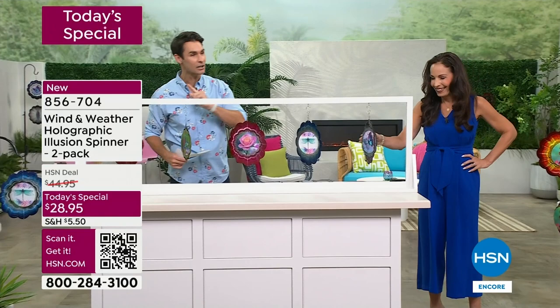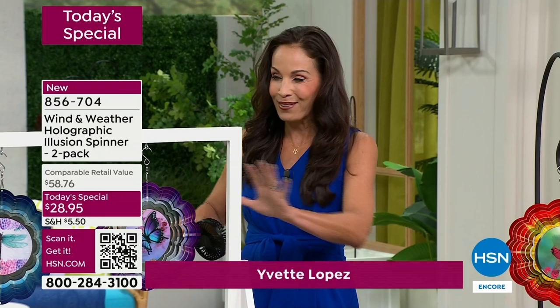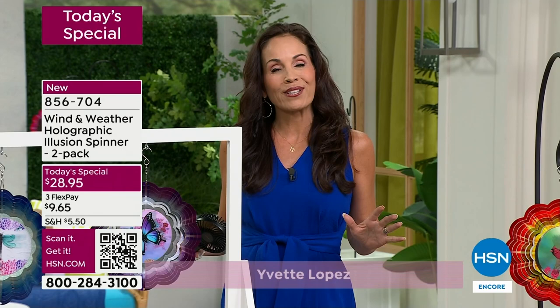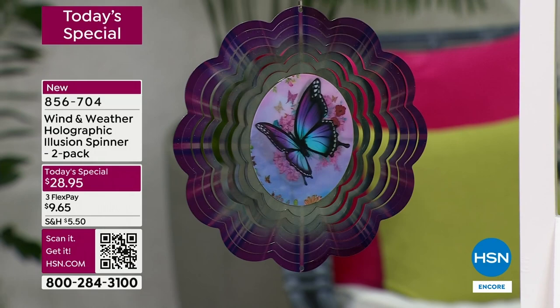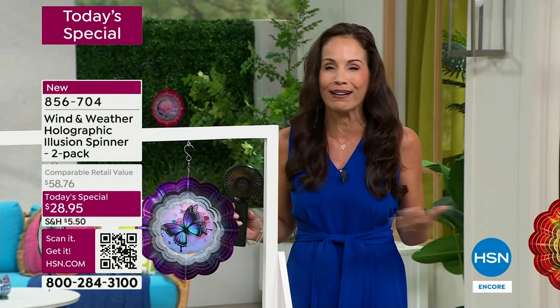They're unique, they're original, and you're not going to find them anywhere else. This holographic design is brand new to Wind and Weather, and they said we are going to bring this into HSN for our five-year anniversary, and only HSN customers are going to be able to get these. As I was showing them each one I still caught myself looking and smiling at the screen - they really are just so stunning and there's so much detail.